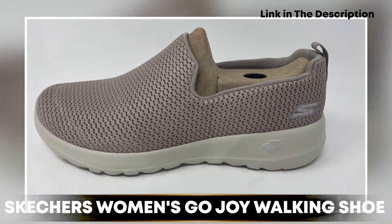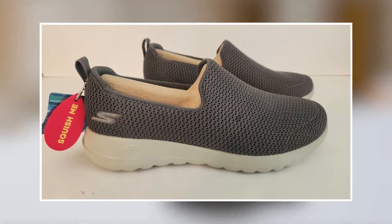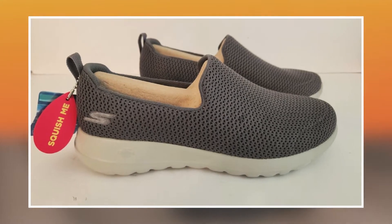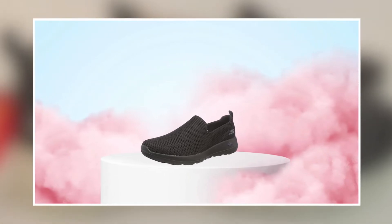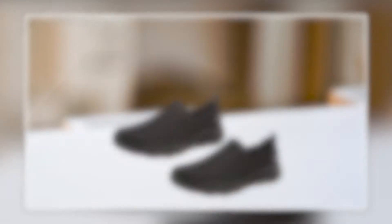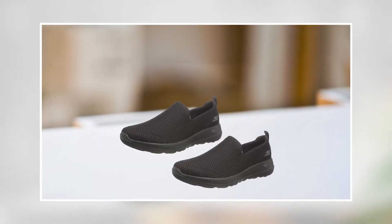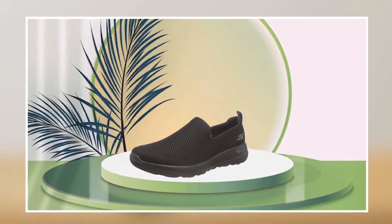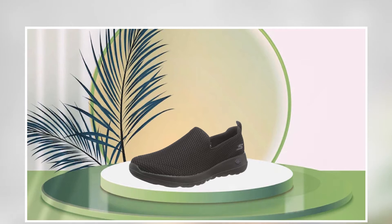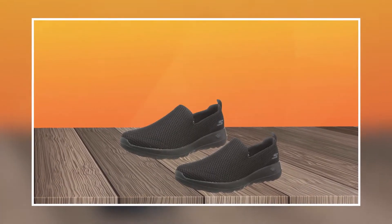At number one position, we have the Skechers Women's Go Joy Walking Shoe Sneaker. It is a comfortable and stylish shoe designed for women who want a combination of performance and style. The shoe features a lightweight and breathable mesh upper that provides both support and comfort while allowing for maximum breathability. The midsole is made with a responsive and cushioned material that helps absorb shock and provide a comfortable ride. The outsole is made with a durable and flexible material that provides excellent traction and allows for quick and easy movement.